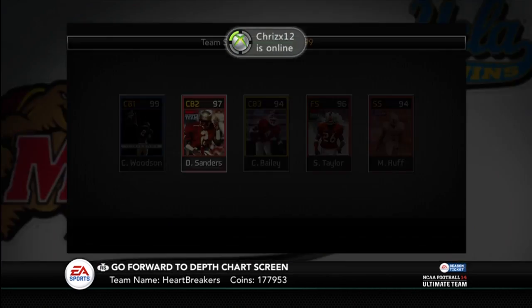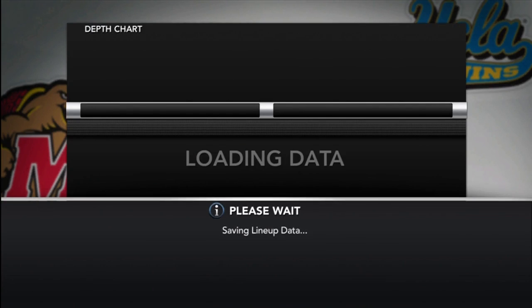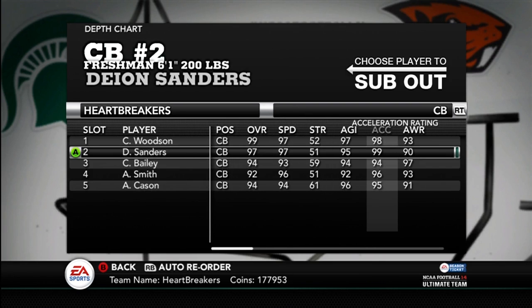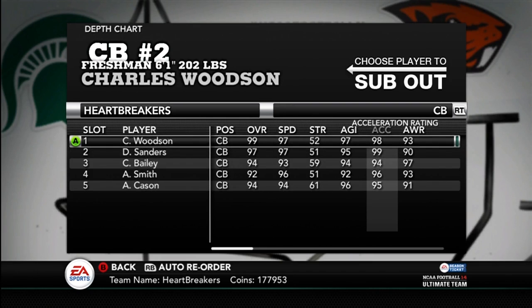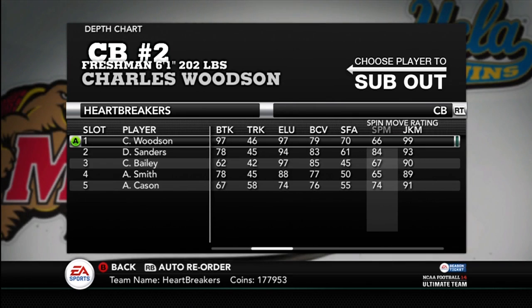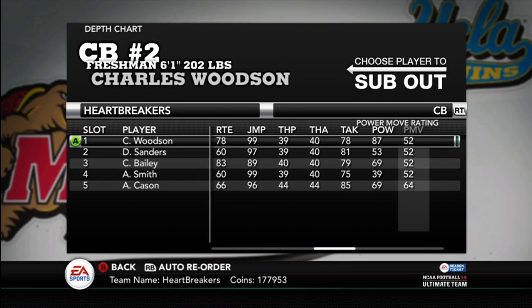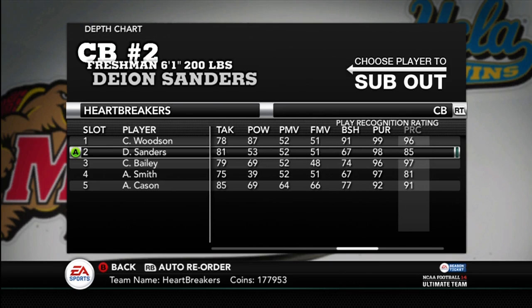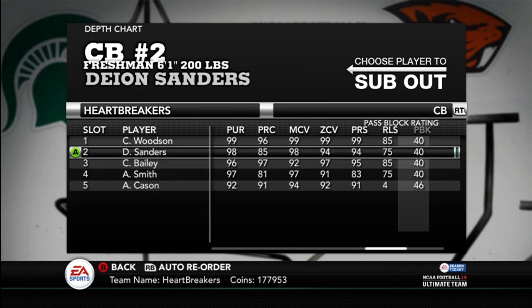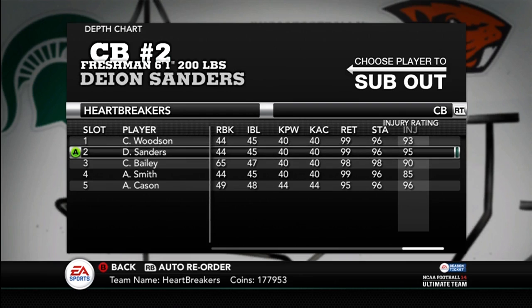The final card that came out, probably the biggest one: Deion Sanders. I paid $470,000 for mine — kind of pricey, but I'm sitting perfectly fine with coins. He's got 99 acceleration with 97 speed, so he accelerates one faster than Charles Woodson — that's big. Charles Woodson's got better break tackle though. Good spin move, good juke move, good catching. 97 jumping, 81 tackle which is better than Charles Woodson. Pursuit 98, play recognition 85 — a little low, but I'm okay with that. 98 man coverage, 94 zone, 94 press. 99 return. Same stamina and two better injury ratings than Charles Woodson.